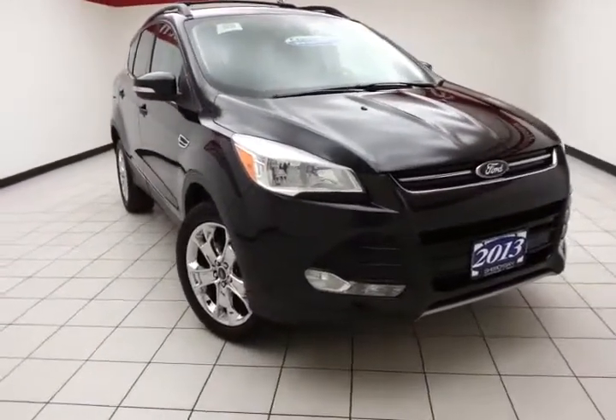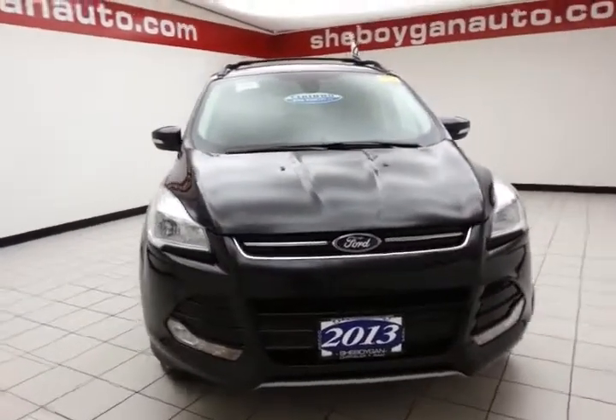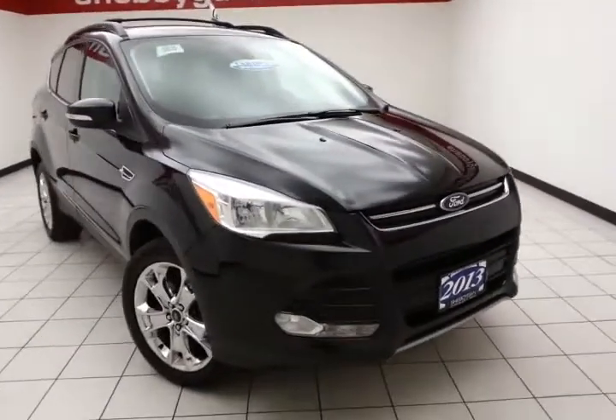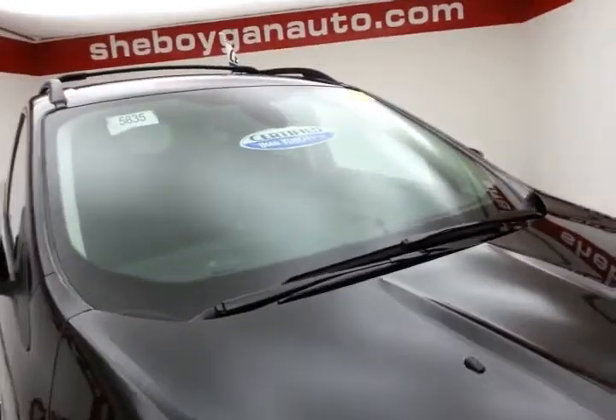Welcome to Chevrolet and Chevrolet Chrysler Center. Today's special is the 2013 Ford Escape SEL 4-Wheel Drive, stock number B5835P. It has 39,000 miles and this one-owner vehicle comes to us with a clean AutoCheck history report, tuxedo black in color.